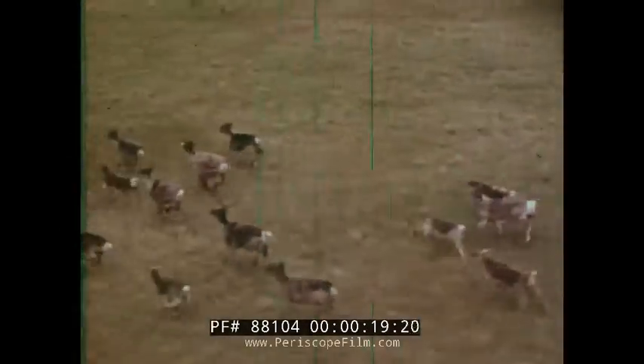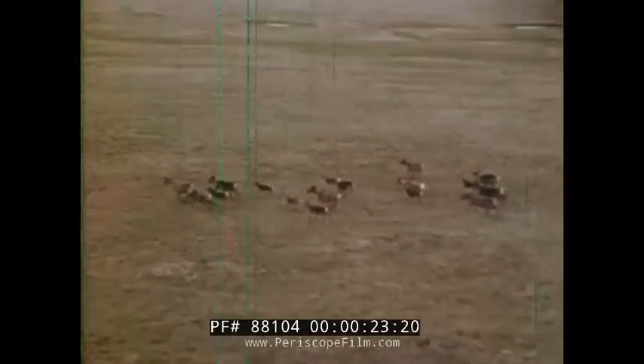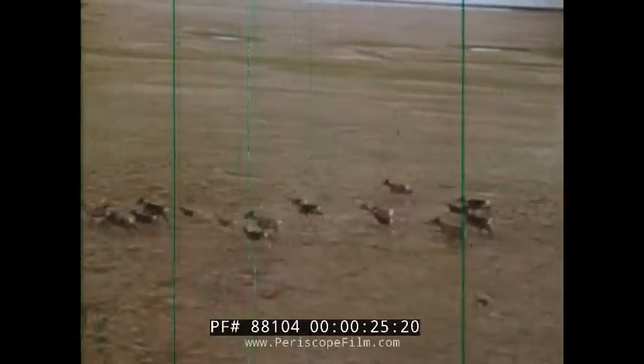For most of the year, Alaska's North Slope remains an icy desert, receiving less than six inches of moisture. Then, in summer, the Arctic bursts briefly into life, bringing migrating caribou back to their traditional calving grounds.